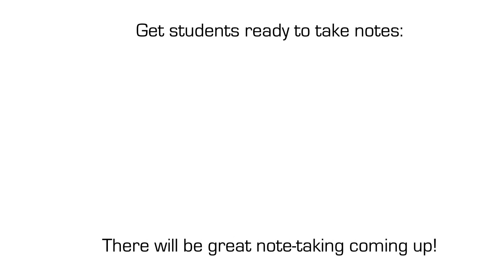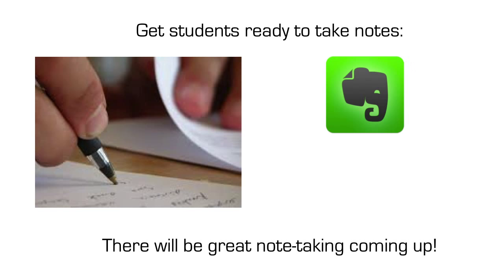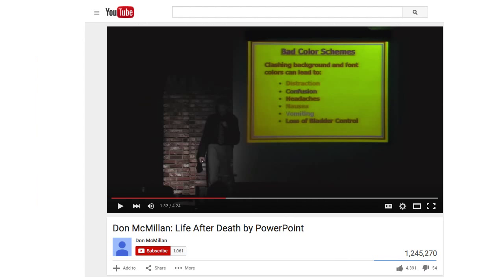Have students get ready to take notes - they can take notes on paper and pen, which is totally acceptable. You can use things like Evernote if you're a little ahead of the curve, and something like Dropbox could be used - anything where the kids can take notes. One option is if you're running iOS 9, that works great for iPads; you can draw sketch notes right on your iPad. Note-taking will be coming up as part of the lesson.